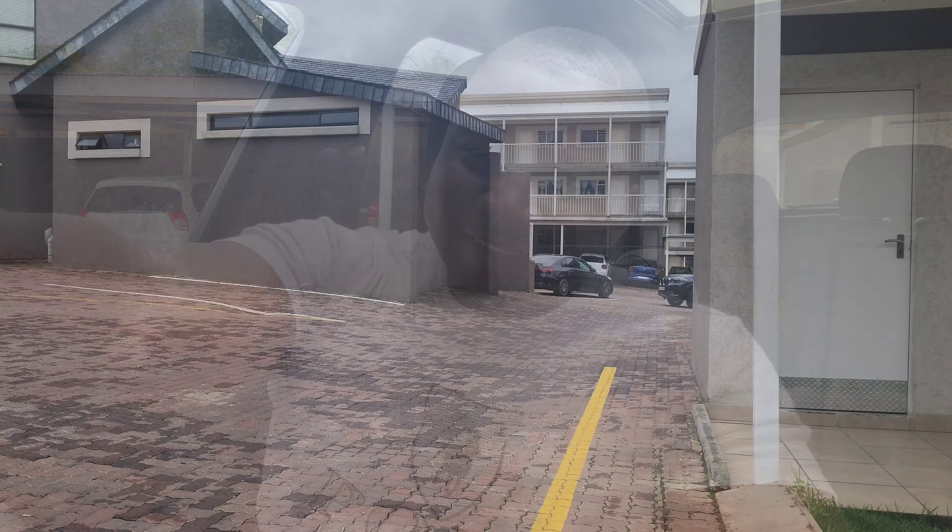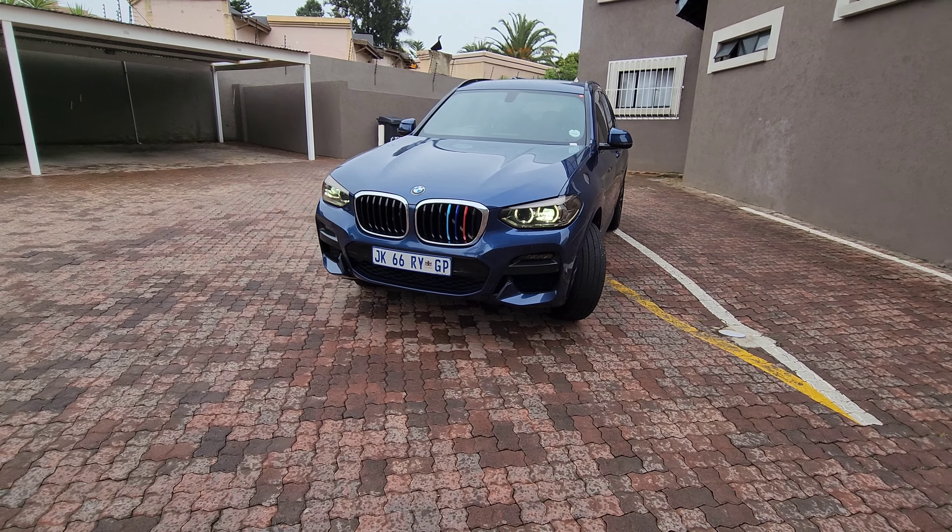Yo, what is up Mzansi peeps! Welcome to Mzansi Popular Rides and welcome to the first used car review as part of the used car series. I'm seated inside the 2020 BMW X3 20D and we are going to have a proper detailed review of this particular car. Please don't forget to like and subscribe to the channel for more dope content — you might just miss out on your next car purchase. Welcome everyone to the Bavarian.